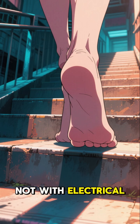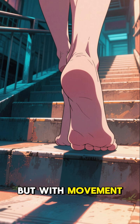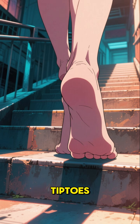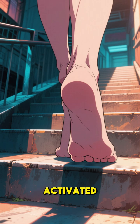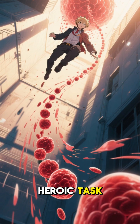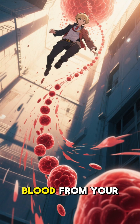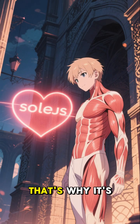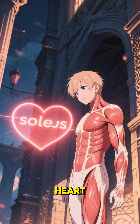Not with electrical impulses, but with movement. Every time you walk, climb stairs, or stand on your tiptoes, the soleus is activated. And when it does, it performs a heroic task — it pushes venous blood from your legs back to your heart, defying gravity. That's why it's called the second heart.